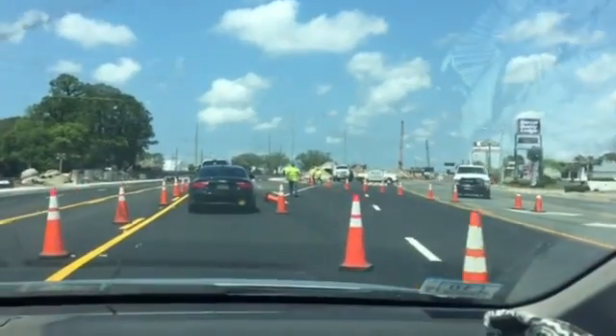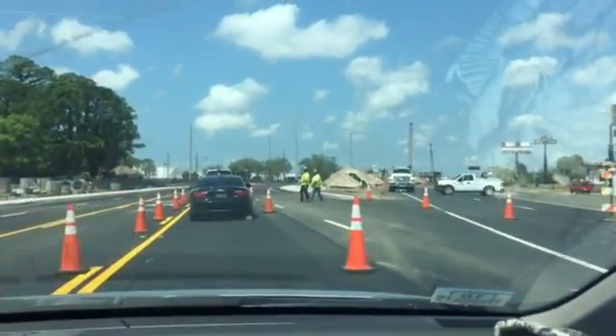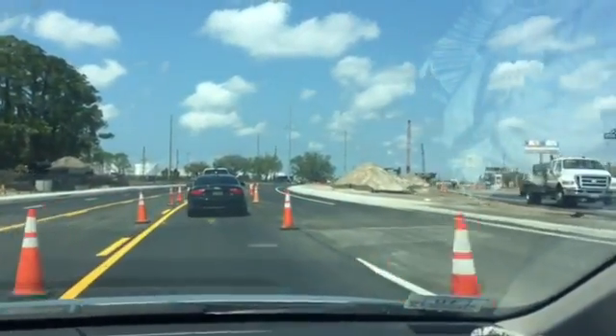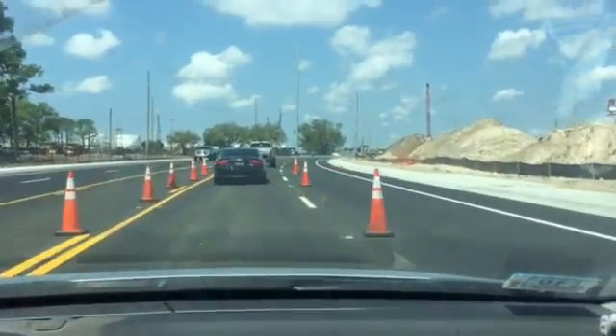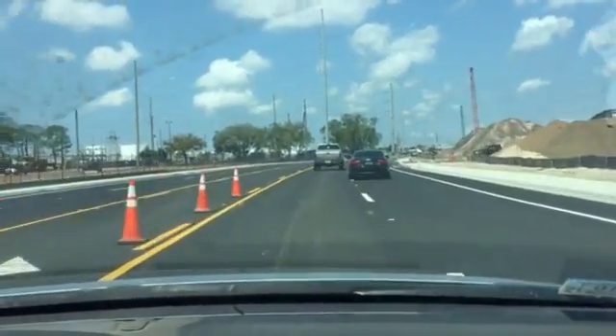Today we're starting the changeover as part of the flyover project. As you can see, construction is happening — the change is from two lanes into one lane. It took about 20 minutes to get through the traffic today, so people are getting used to it. This is a brand-new four-lane highway that was built for the project.